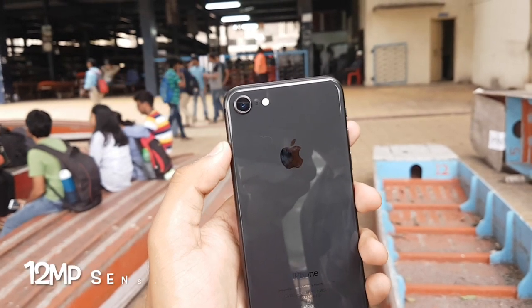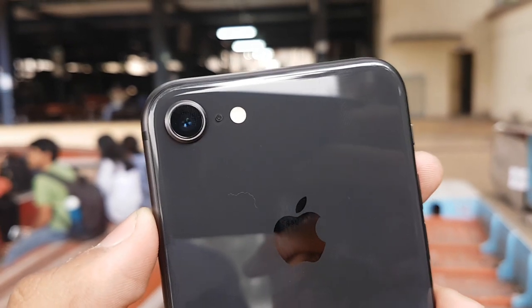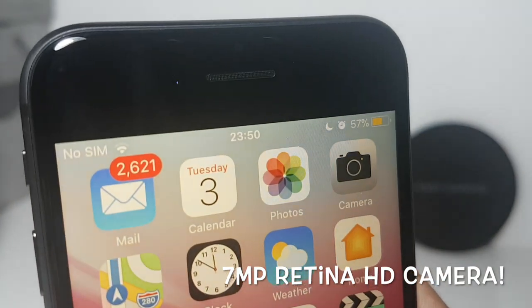As expected from any iPhone, the camera on the iPhone 8 is beautiful. The rear camera is a 12-megapixel sensor with a large sensor size, and the front camera is a 7-megapixel sensor with electronic image stabilization.